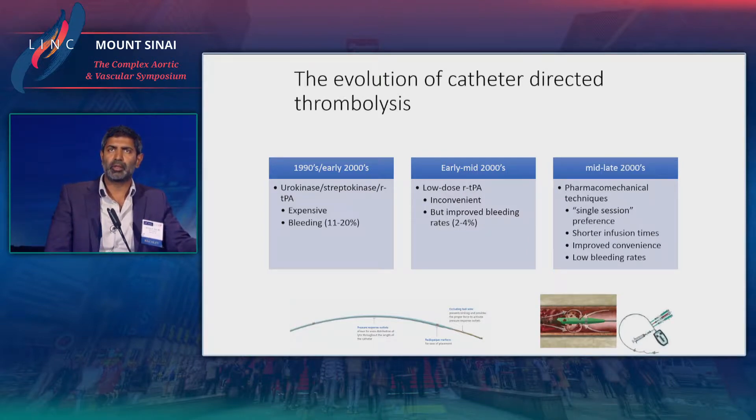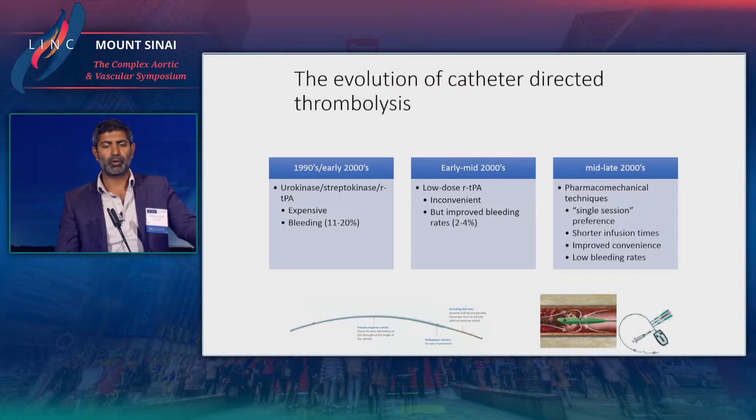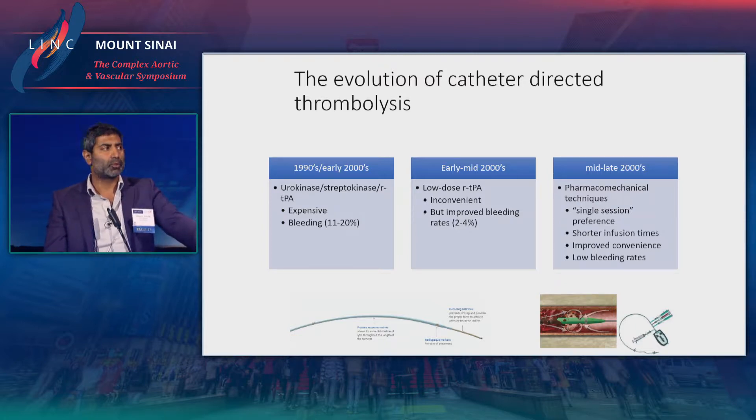By the mid to late 2000s we discovered this technique called pharmacomechanical catheter-directed thrombolysis, and the idea behind this is that you could complete as much as you could in a single session and perhaps be done rather than infusing TPA over the course of two to three days. This allowed for shorter infusing times, more convenience, and lower bleeding rates. This is what was considered modern catheter-directed thrombolysis — tools that both mechanically removed thrombus and administered some sort of thrombolytic.